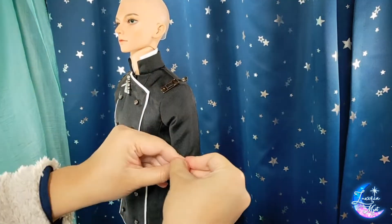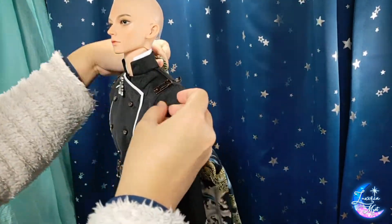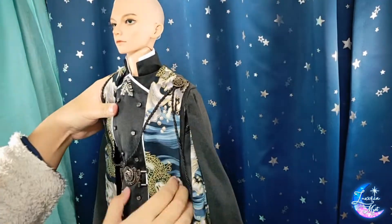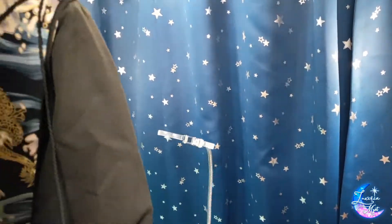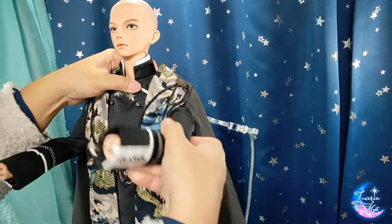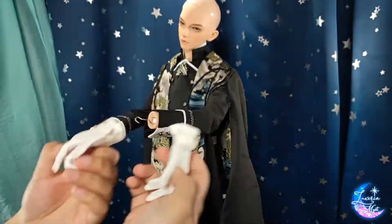I did order a Ringdoll boy on body 4, and I will be putting that set on him. Although it won't be as interesting to try out for fit, I love that set and I'm very excited to try it out on my new Ringdoll boy. I hope you enjoyed this very short video. Bye!